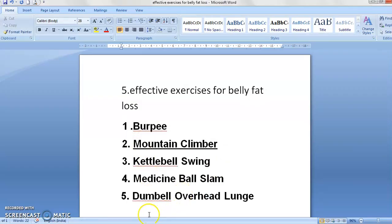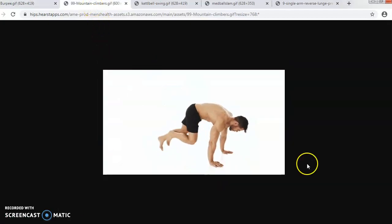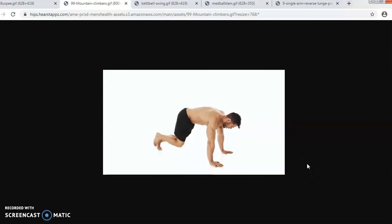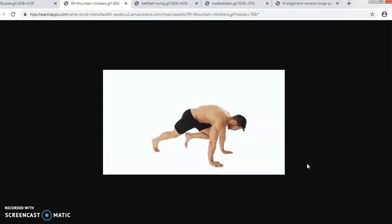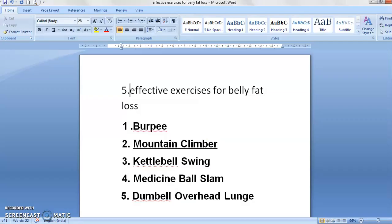Second is your mountain climber. This is a very basic exercise. For the mountain climber exercise, you have to go down on the floor and do it like this — that is the movement. If you do it like this, it will affect your stomach and it will definitely help you to remove your belly fat. So this is the second exercise.